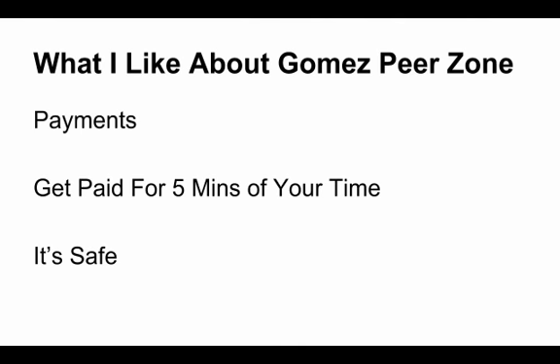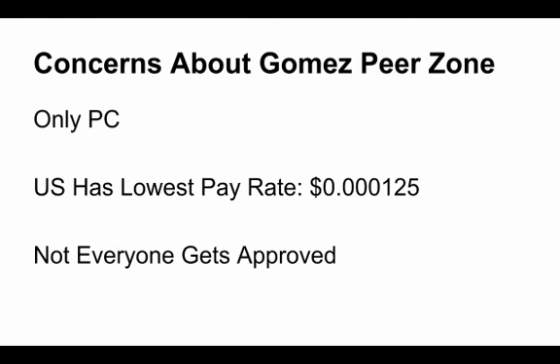It does not even know what website you're actually on. Some big concerns about Gomez Peer Zone: one, it does not work on Mac — it is for PC only. So if you're a Mac only user, go ahead and start checking out some of my other reviews.